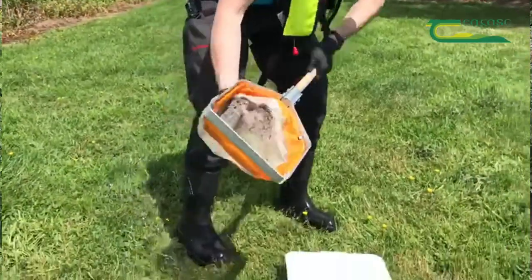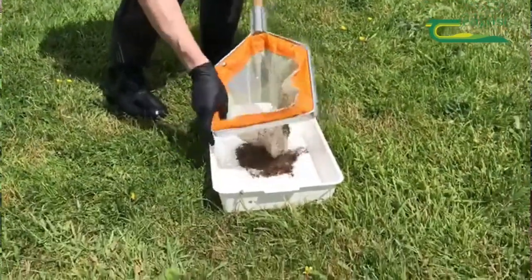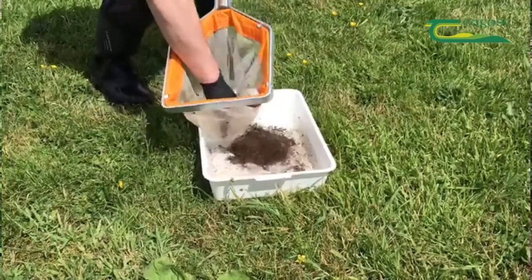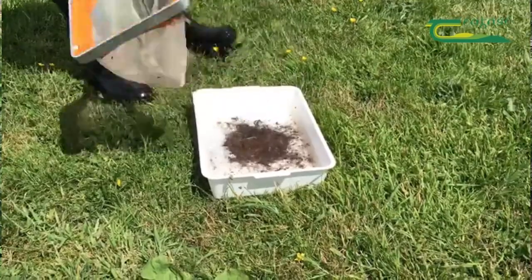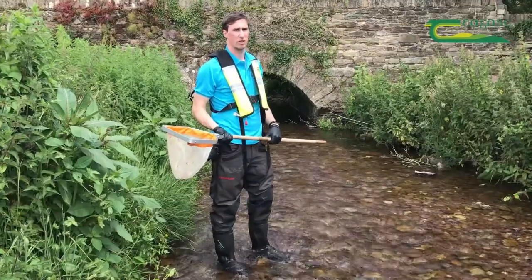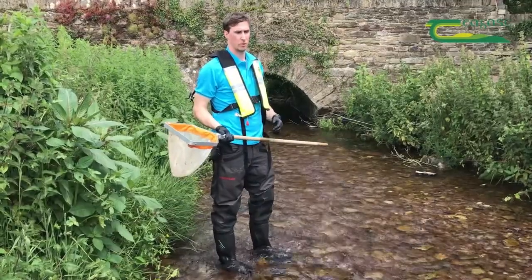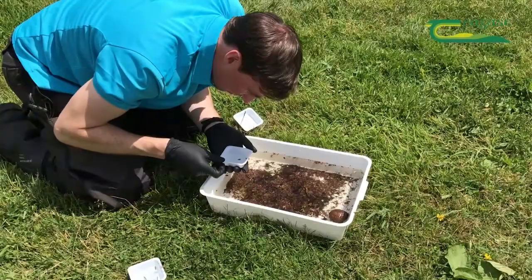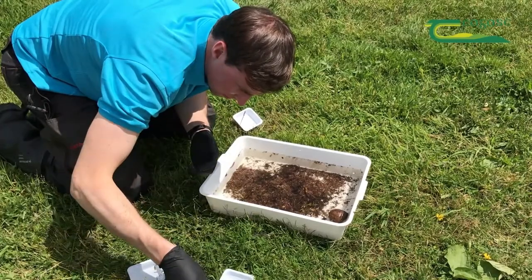We use the bugs in the river, or the invertebrates, as a signpost. Depending on the quality of bugs that we find, it tells us whether there's good water quality or bad water quality here. They're a long-term indicator of the river, which is a better reflection of water quality than the likes of a chemistry sample, which is just a single sample from one day.